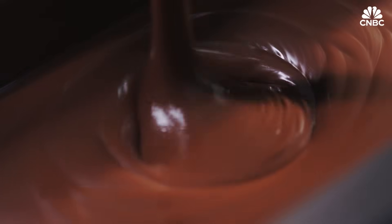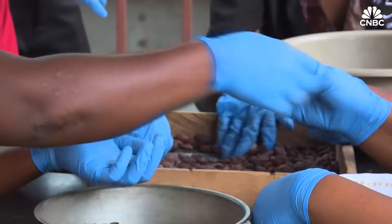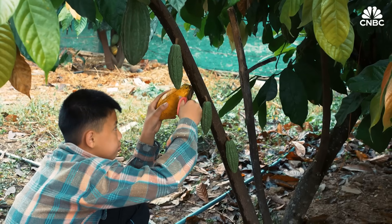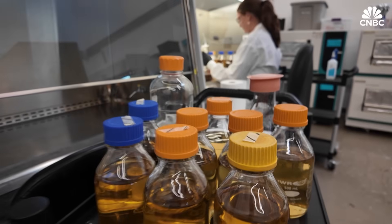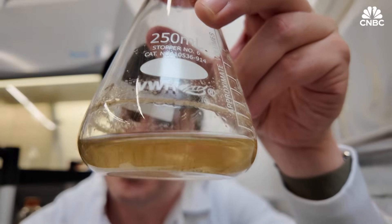There's a dark side to coffee and chocolate, and it's not just a matter of taste. The production of both commodities has been linked to deforestation and child labor. That's why Sacramento-based startup California Cultured has made it its mission to change how both staples are made.